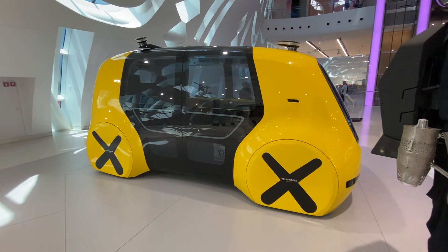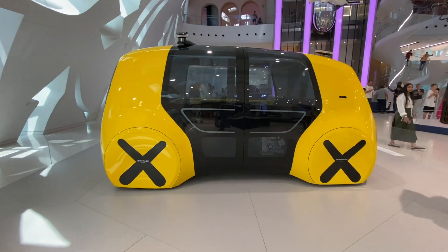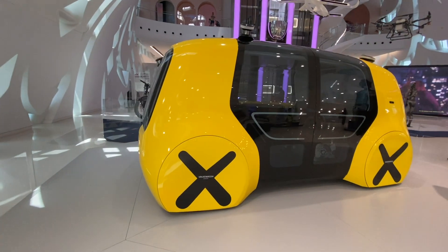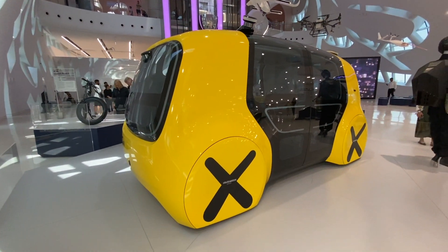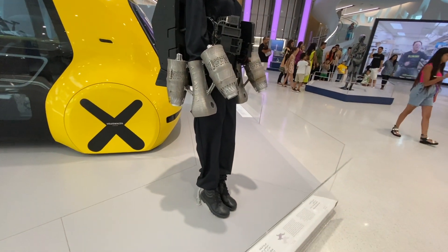This interesting-looking ride is called a flying taxi — I guess you'll get to work pretty fast in the future! And if you thought that was interesting, here's a flying suit.